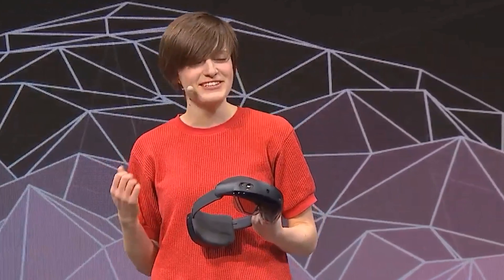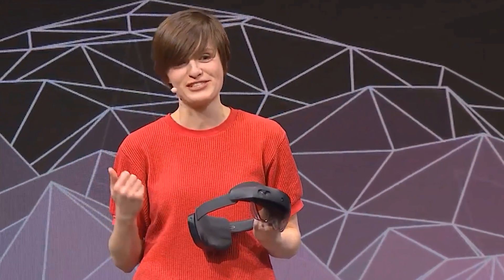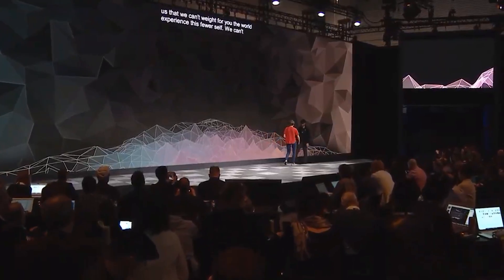HoloLens 2 works in a more human way. I want to thank the team back home in Redmond and across the world for all of their incredible work to making this dream a reality. I'm sure I speak on behalf of all of us when I say that we can't wait for you, the world, to experience this for yourself. And we really can't wait to see what you create with HoloLens 2. Thank you. That was incredible.